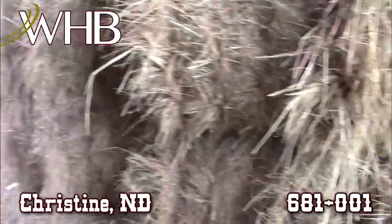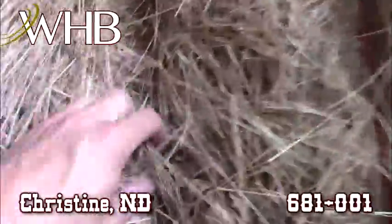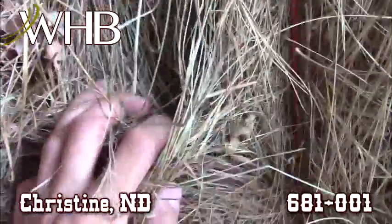Stacked, put up at the right time. Moisture is testing in range. You can see like a couple of twigs here, but just nice quality good green stuff once you get past that outer edge.